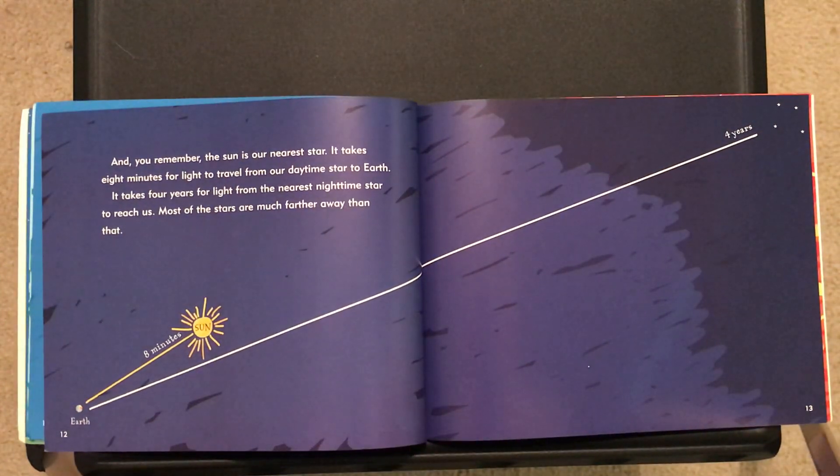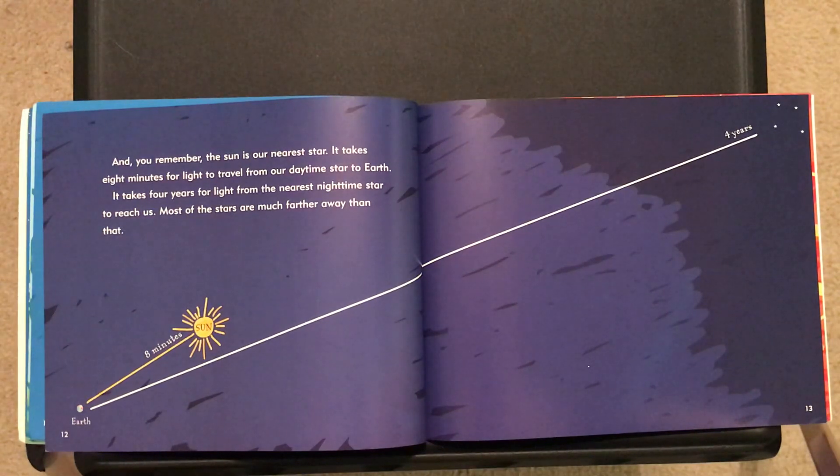And remember, the sun is our nearest star. It takes eight minutes for light to travel from our daytime star to earth. It takes four years for light from the nearest nighttime star to reach us. Most of the stars are much farther away than that.